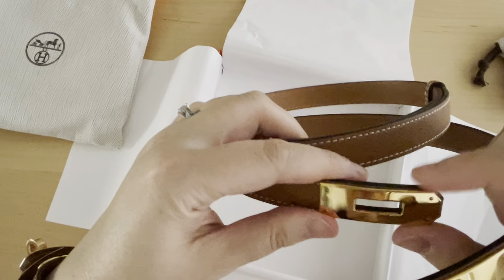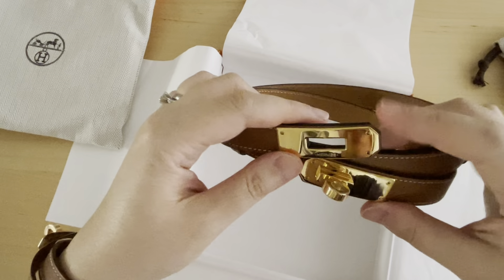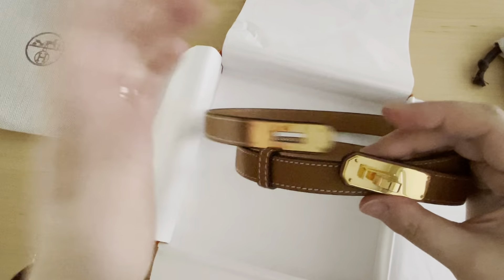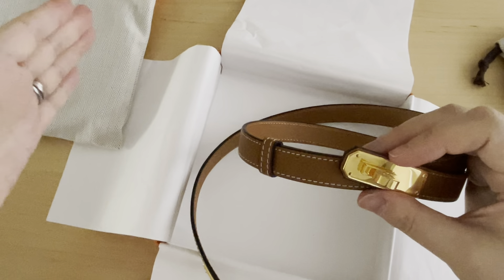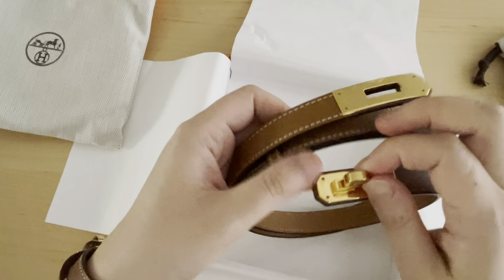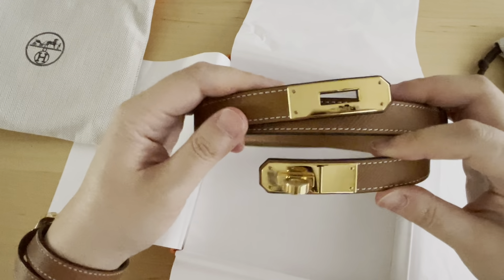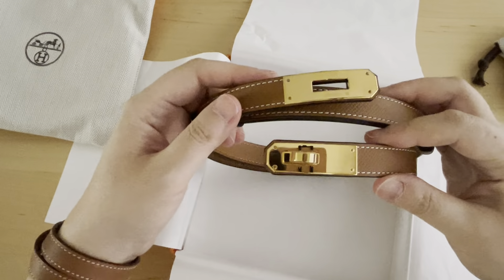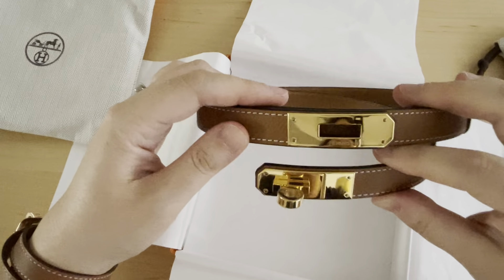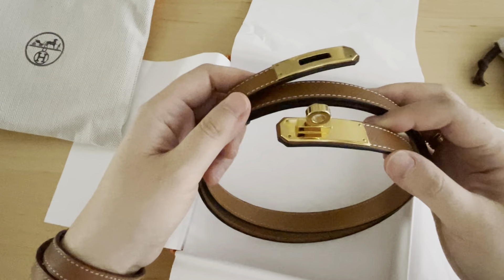Now, this item I purchased in London. I forgot the exact price, but it was kind of favorable in terms of the pricing compared to the US dollar. At that time they only had this color — I wanted the black, but they only had the gold, which I figured was neutral enough for me to use as a daily kind of belt.